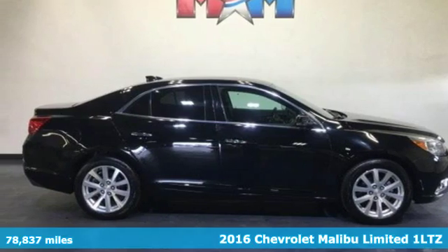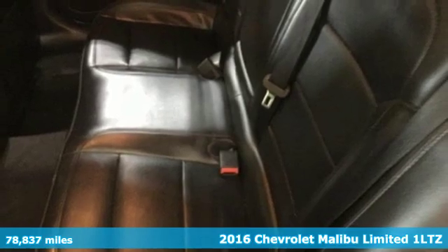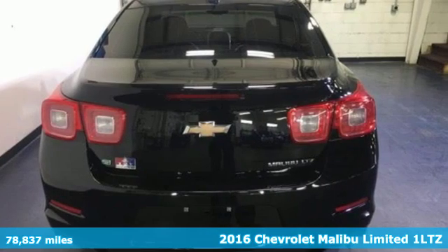Here's a 2016 Chevrolet Malibu Limited. Safety, efficiency and presence — this is the mid-sized with more.